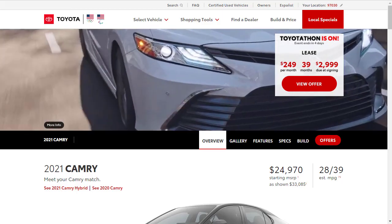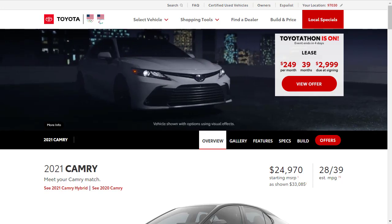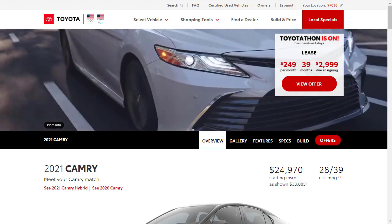Hi, welcome, thanks for joining me. On this episode of Build Your Own, we're going to build, price, and option a 2021 Toyota Camry XSE V6, as well as learn about the features and other configurations.